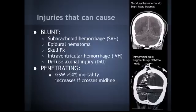Let's talk about the injuries that can cause increased intracranial pressure. Blunt injury is probably the most common. That includes subarachnoid hemorrhage, epidural hemorrhage, skull fractures, intraventricular hemorrhage, and diffuse axonal injury. Here's an example of a patient I had with blunt head trauma — you can see a nice subdural hematoma with that classic crescent shape on the side.